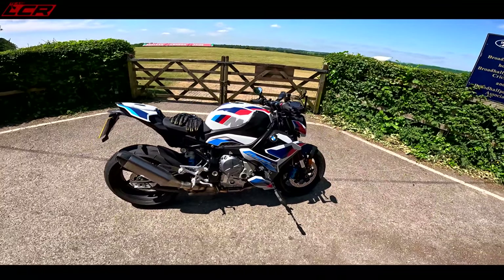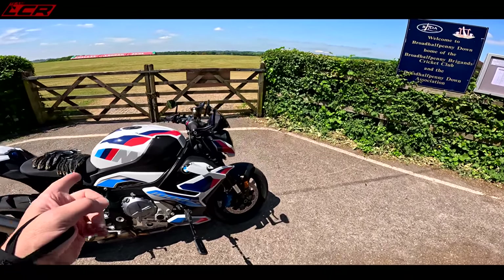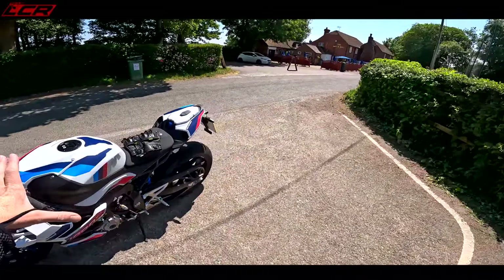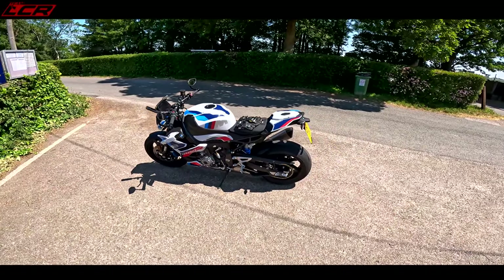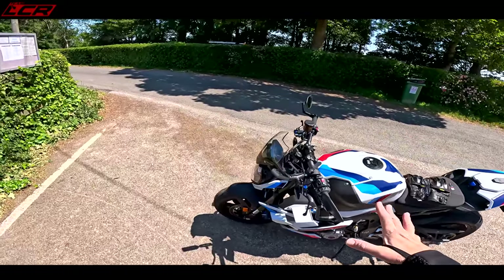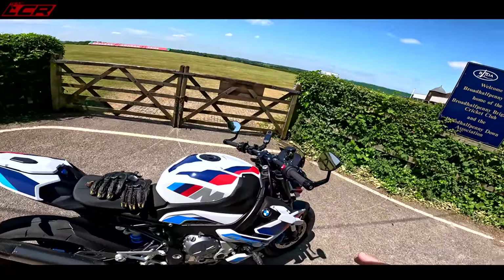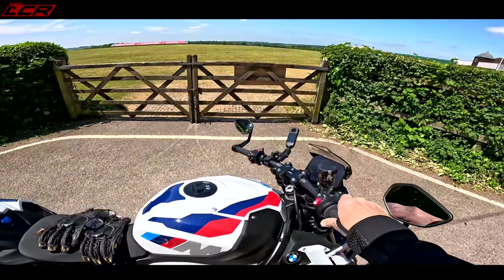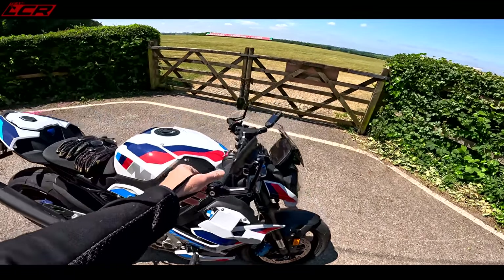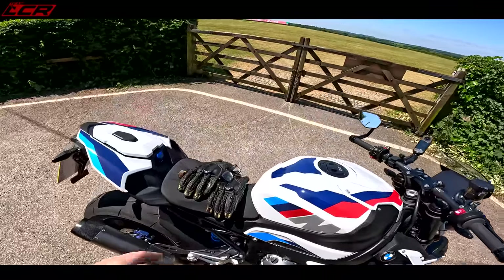I'll let you know what I think of it because I've really enjoyed having this machine. One of the things I wanted to learn during my two weeks was whether I could settle down on it. The performance is not in question — this is the most aggressive naked motorcycle I've ever ridden, maybe the most aggressive motorcycle full stop. Following comments from the first video, I've set it up with minimal wheelie control, one-to-one throttle mapping — I've made it more crazy.